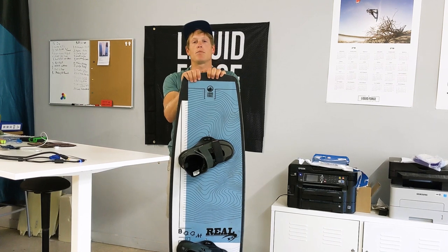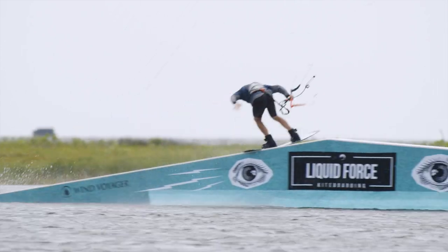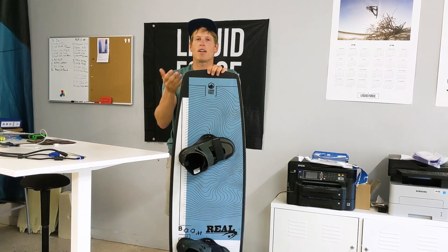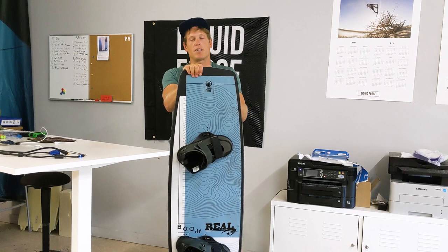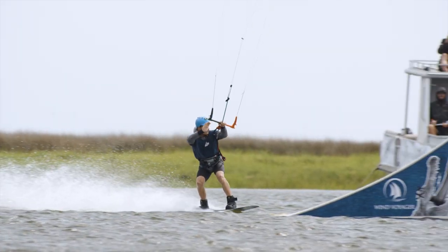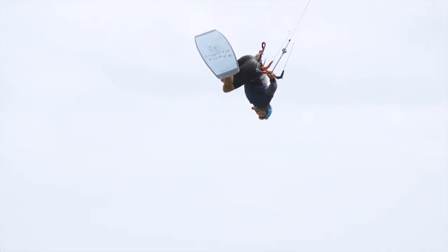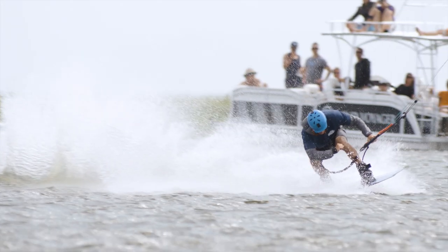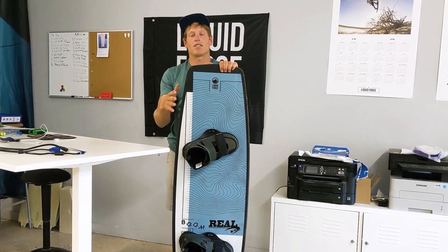Another really big positive thing about these boards is the ollie power and the landing power. Having so much more board underneath your foot allows you to push off the water a lot more confidently and get higher ollies. This board is definitely going to up your confidence. And if you like to go to the moon like I do, having a board that can handle those landings is really important. If you're bogging or flexing and not coming to the water with speed, you're going to feel it in your back tomorrow. Having that extra size allows you to land so much more confidently.